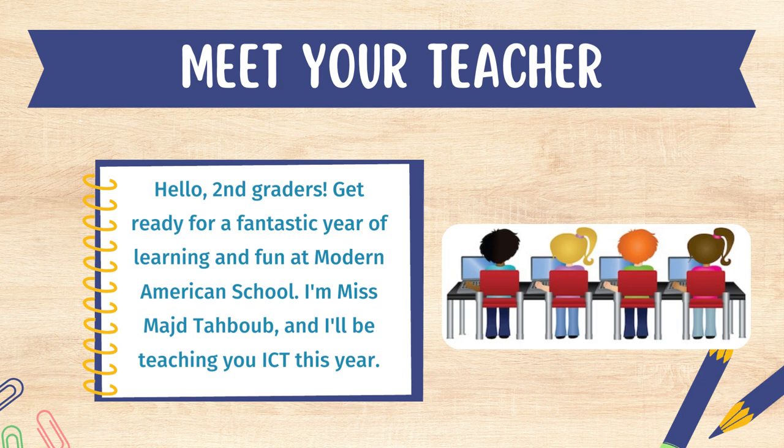In this video you will see what we will do during the first week of school. Now I know that starting a new school year can be a bit overwhelming. That's why we have got something special planned to make sure everyone gets off to a fantastic start.